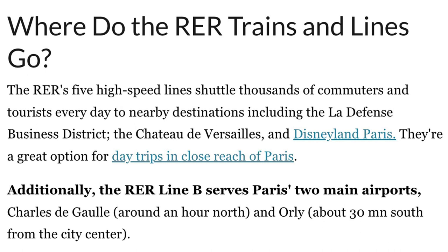The RER's five high-speed lines shuttle thousands of commuters and tourists daily to destinations including the La Défense business district, the Château de Versailles, and Disneyland Paris. Most importantly, RER Line B serves Paris's two main airports: Charles de Gaulle, about an hour north of the city center, and Orly, about 30 minutes south.